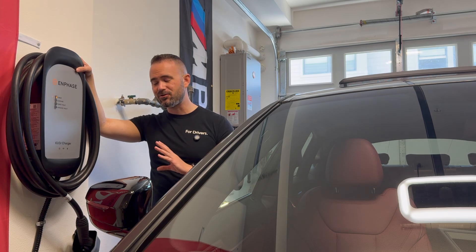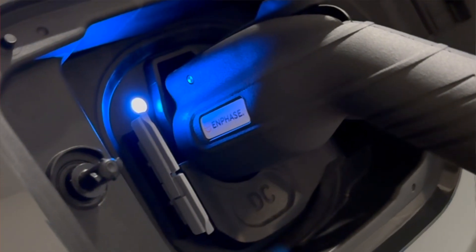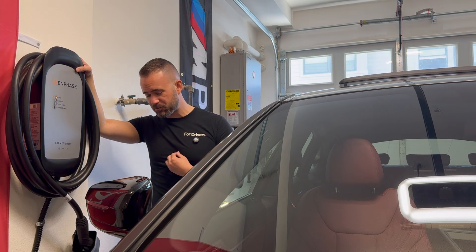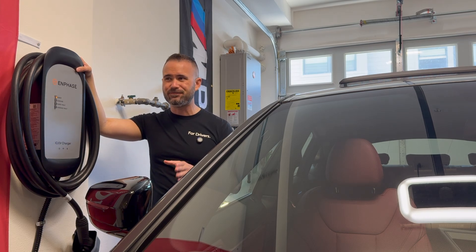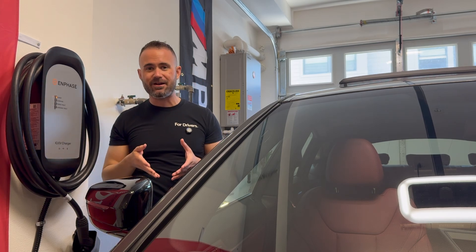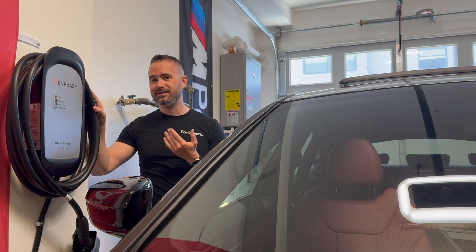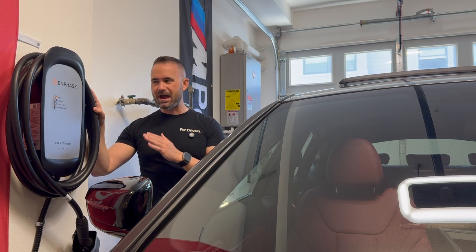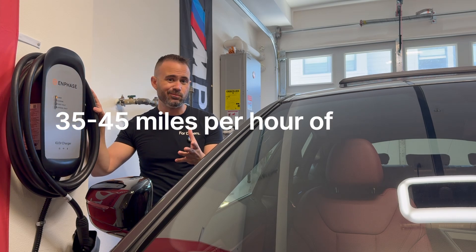Depending on your EV battery size and the efficiency of the car, you're able to get a meaningful amount of range added within just a couple of hours. In this particular case, I've found with the i4 eDrive 35 that I've had this week, I'm averaging between about four to almost five miles per kilowatt hour. So for every kilowatt hour of battery, I'm getting four to five miles of range. Because this charger is supplying about over 9 kilowatts of charging capacity, every hour I charge I'm getting between about 35 to 45 miles of range added, which is pretty good.